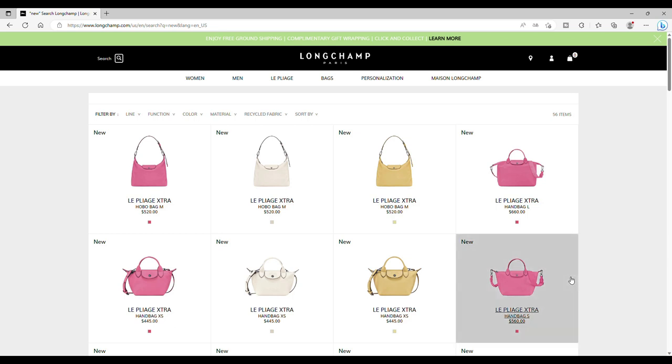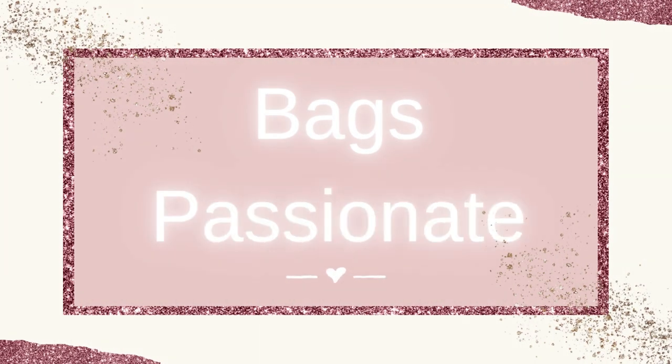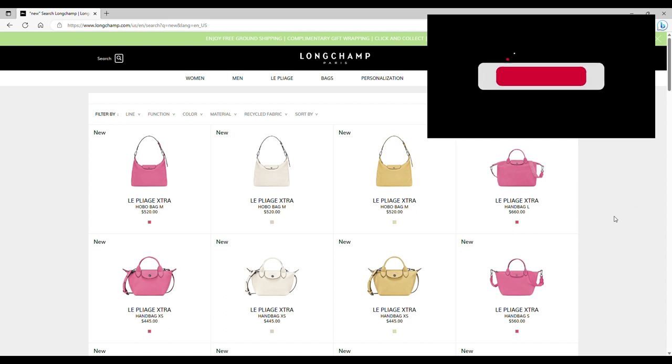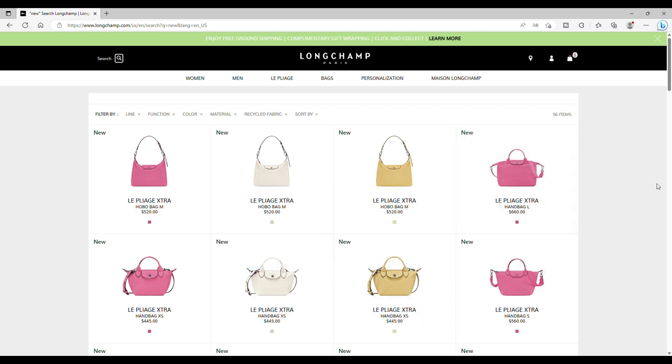Hi everyone, welcome back to my channel. Here we are — the new items for the next season for winter have appeared on the Longchamp website. Let's have a little sneak peek about the first part, because as you may understand, Longchamp just presents some items and more are coming in the coming weeks. If you like this type of video, do not forget to subscribe to my channel — it's free and it really helps me. Let's go!